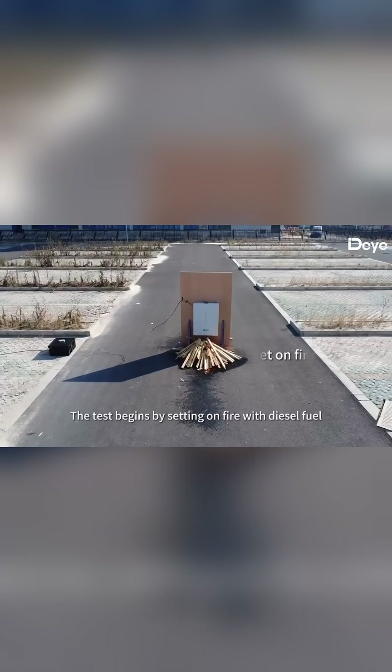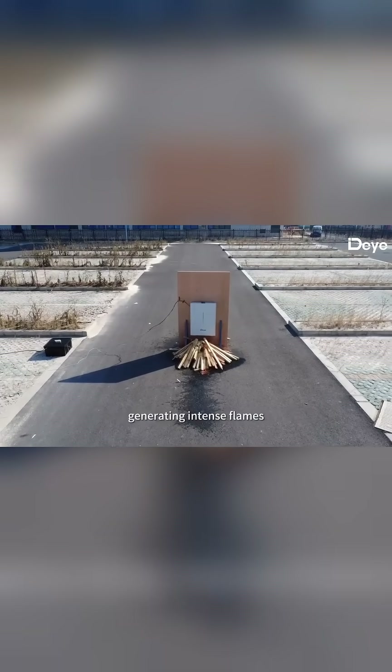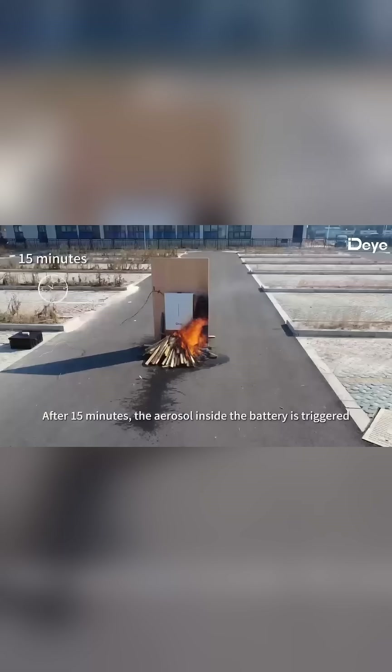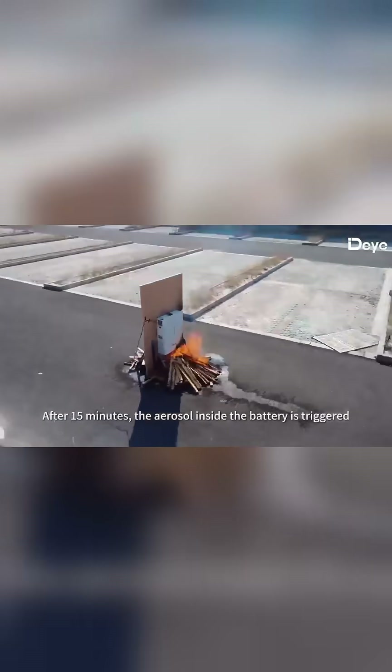The test begins by setting on fire with diesel fuel, generating intense flames. After 15 minutes, the aerosol inside the battery is triggered.